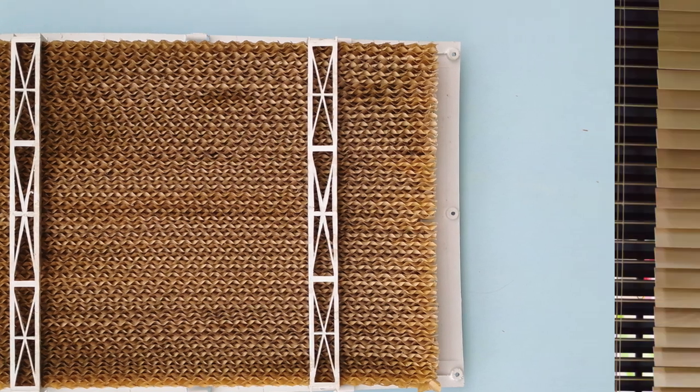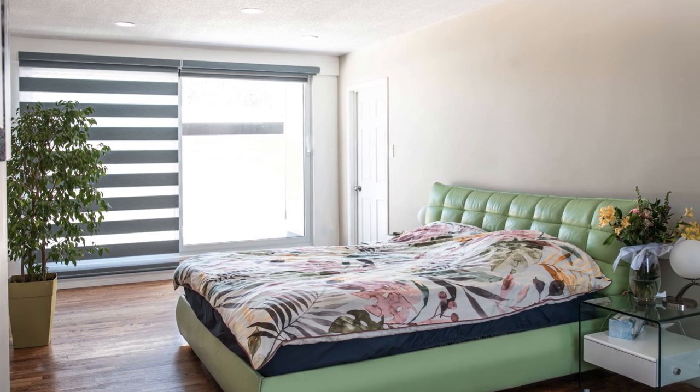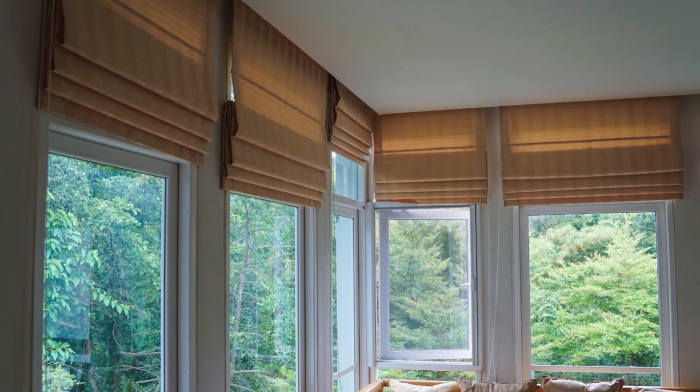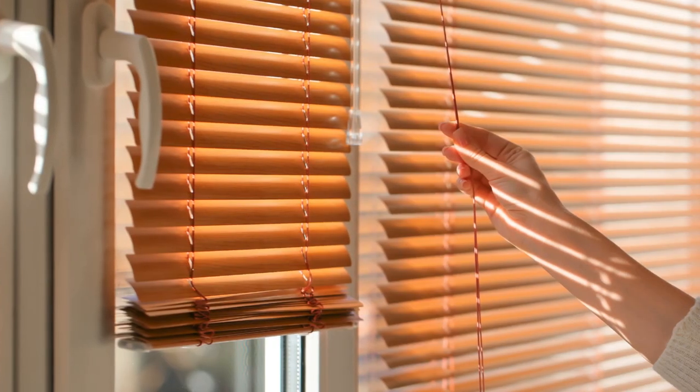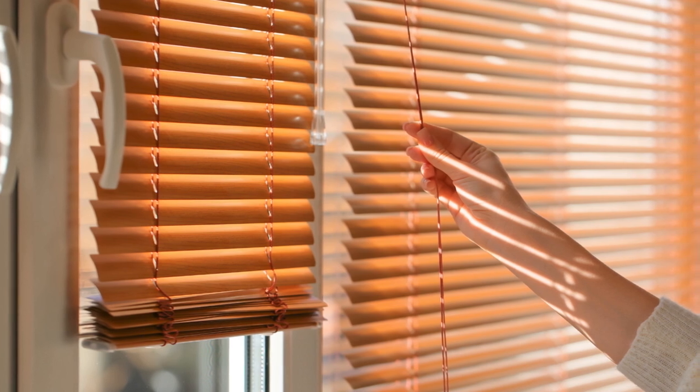Window blinds play a crucial role in controlling the amount of natural light that enters a room. By adjusting the slats or fabric of the blinds, homeowners can regulate the intensity and direction of sunlight, creating various atmospheres throughout the day. This ability to manipulate light allows for customization of the ambience, whether creating a bright and airy environment during the day or fostering a cozy and intimate setting in the evening.